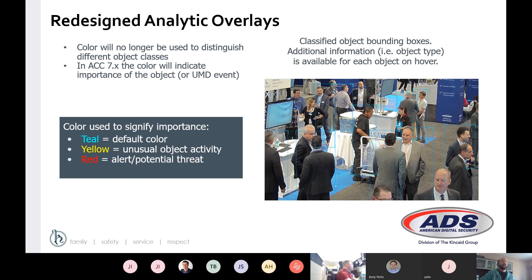With the new convolutional neural network analytics, they are also redesigning the live operator feel of Avigilon Control Center 7. Color is no longer used to distinguish the different object classes in ACC 7. Now we're using a different overlay. Teal is your default color for classified object detection, with a little icon indicating whether it's a person or a vehicle. Yellow is used for unusual object activity, such as unusual motion detection or other analytics. Red is used for an alert or a potential threat. We're still going to see those bounding boxes, but the way we use them is changing.